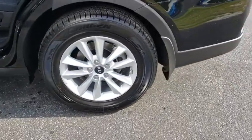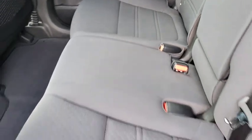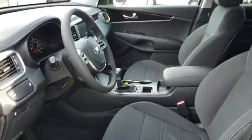Here are some of this vehicle's great options: traction control, backup camera, steering wheel audio control, keyless entry, stability control, anti-lock braking system, Bluetooth, adjustable steering wheel, power steering, aluminum wheels, four-wheel disc brakes, cruise control, hard disc drive media storage.